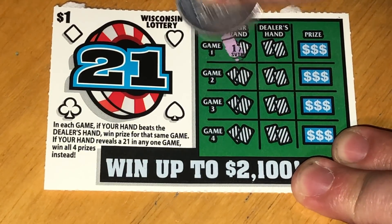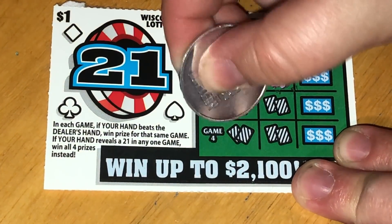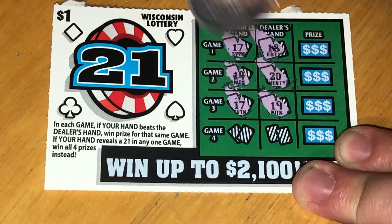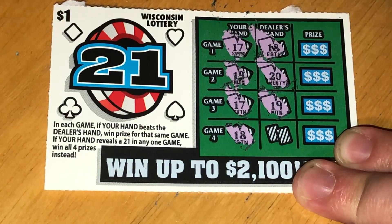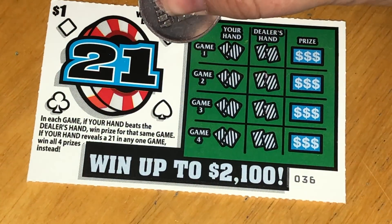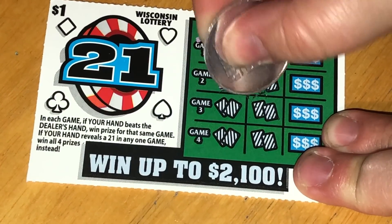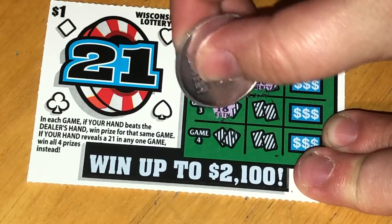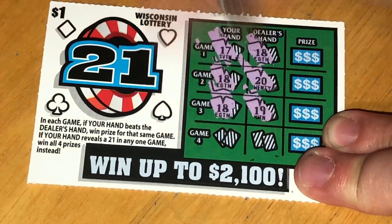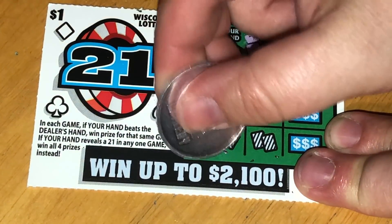Game one: my hand is 17, dealer has 18. I have 19, they have 20. I have 17, they have 19. I have 18, they have 19 — I did not win on ticket 35. On ticket 36: I have 17, they have 18. I have 18, they have 20. I have 18, they have 19 — and I have 19, they have 20. That's a loser too.